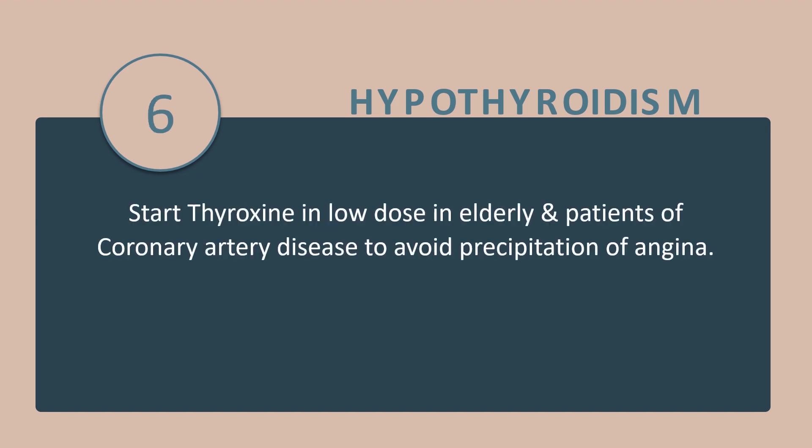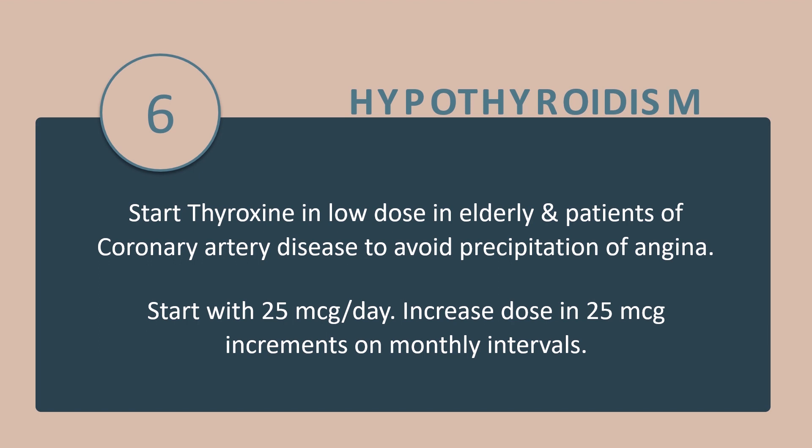Tip number 6: Start thyroxine at a low dose in elderly patients and patients with coronary artery disease to avoid precipitation of angina. A typical dosing approach is to start with 25 micrograms per day and increase the dose in 25 microgram increments at monthly intervals.